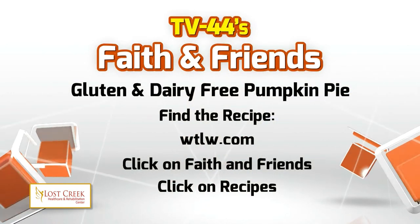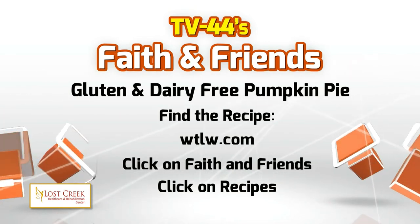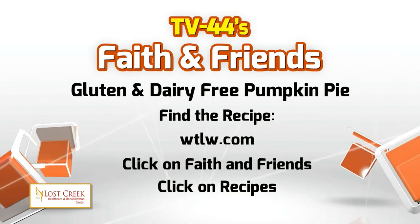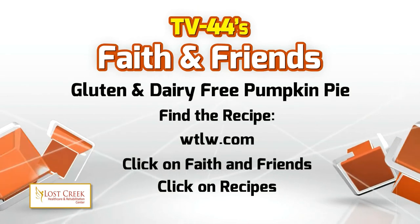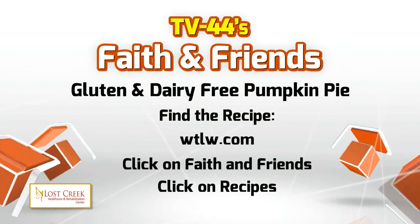We want to remind you that last week we showed you a gluten, dairy, and soy-free pumpkin pie recipe, including the crust — everything from scratch. Several of you have asked for this recipe as you are searching for tasty options for those with food allergies. We want to let you know that the recipe, as well as our complete demonstration, can be found on demand — meaning you can watch it anytime you want at WTLW.com. And if all you want is the recipe, you can find that on WTLW.com as well. Just click on Faith and Friends, then click on the Recipes link. If you have any questions, you can email us at faithandfriends@WTLW.com.